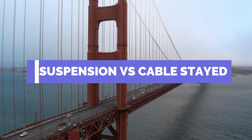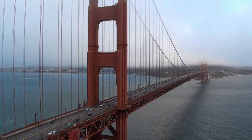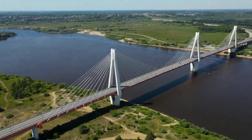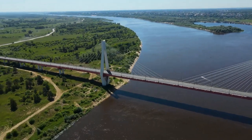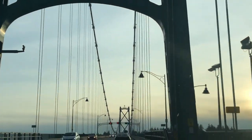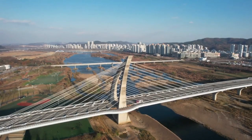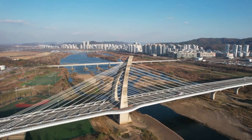Cable-stayed bridges and suspension bridges may appear to be similar, but are quite different in principle and in their construction. The difference lies in how the cables are connected to the towers. In suspension bridges, the cables ride freely across the towers, transmitting the load to the anchorages at either end. In cable-stayed bridges, the cables are attached to the towers, which alone bear the load.